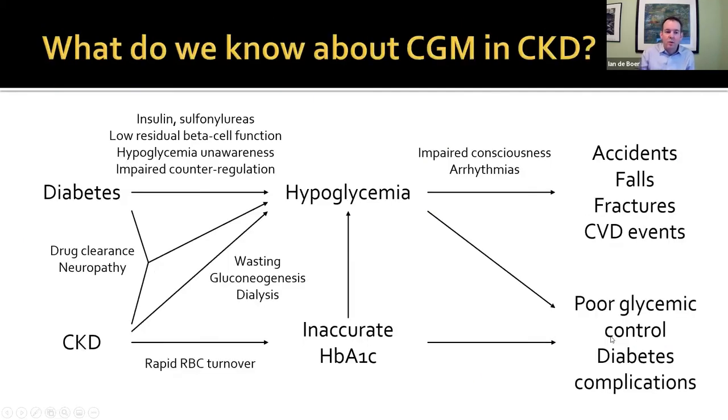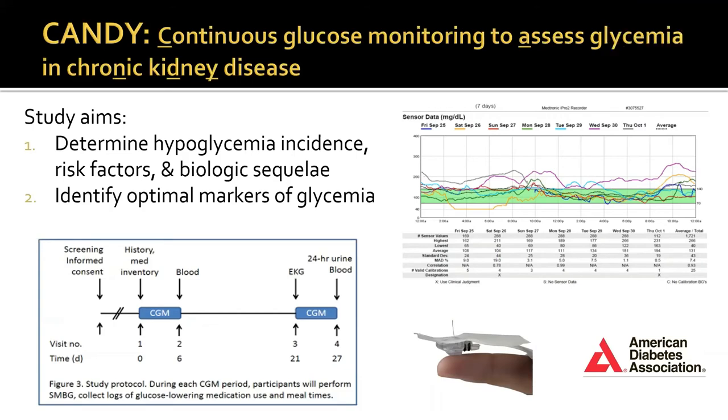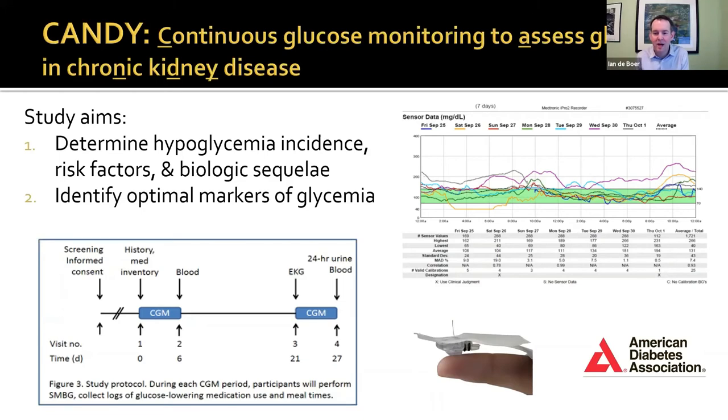So what do we know about use of these devices in CKD, given that CKD may modify some of these effects? Well, we don't know a lot, to be honest. Most of these studies excluded people with CKD. We've done some work here. The CANDY study, sponsored by the ADA, was an observational study of people with type 2 diabetes, CKD, and use of either insulin or sulfonylurea. We monitored them for two seven-day CGM periods with the Medtronic device. Goals were to determine hypoglycemia incidence, risk factors, and sequelae, and to look at markers of glycemia.